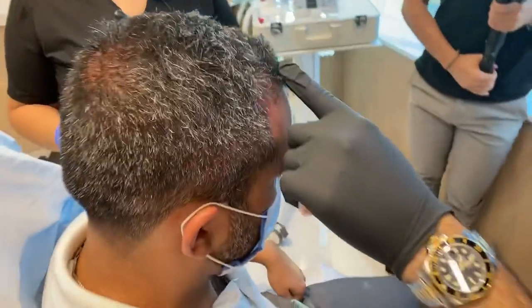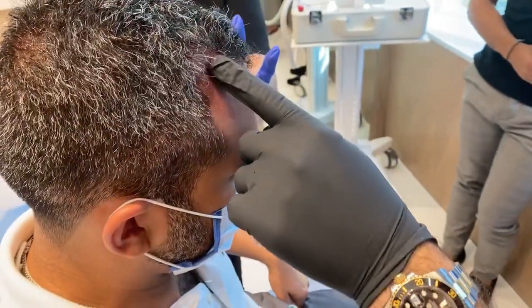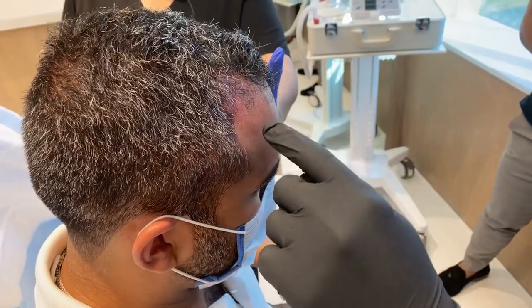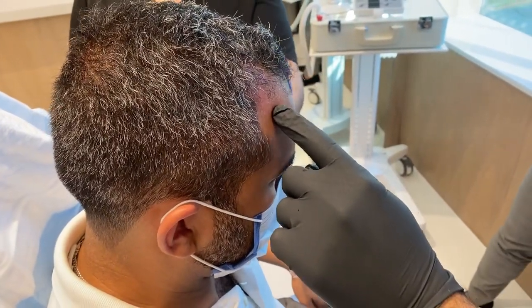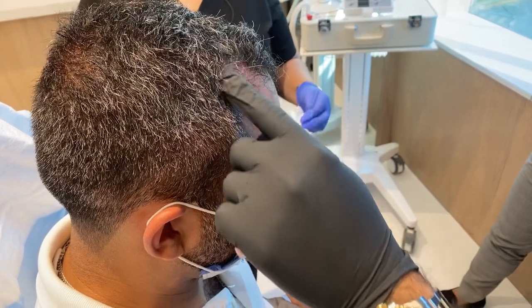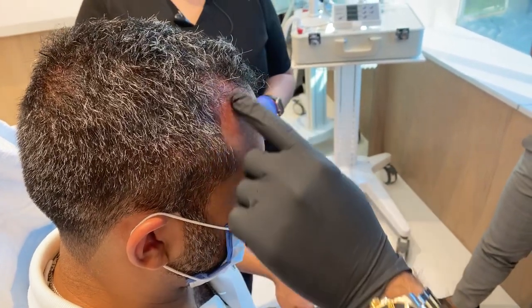So this receding area here — we're trying to fill this area to give them a more youthful look. If I were to inject somewhere without follicles, that's not going to help. It has to be where there are current follicles. So we're just trying to regrow a thicker, healthier area.